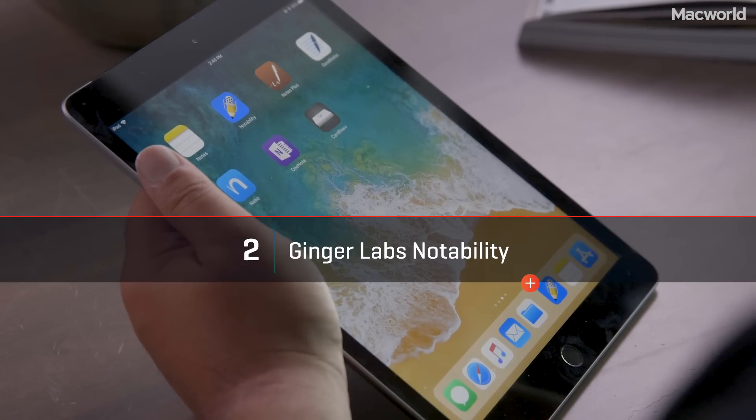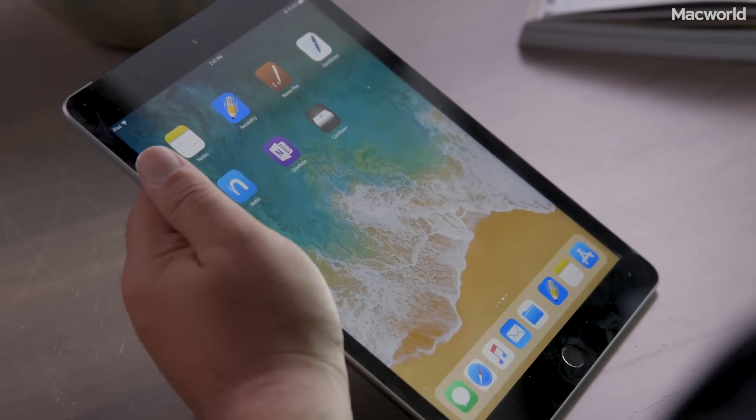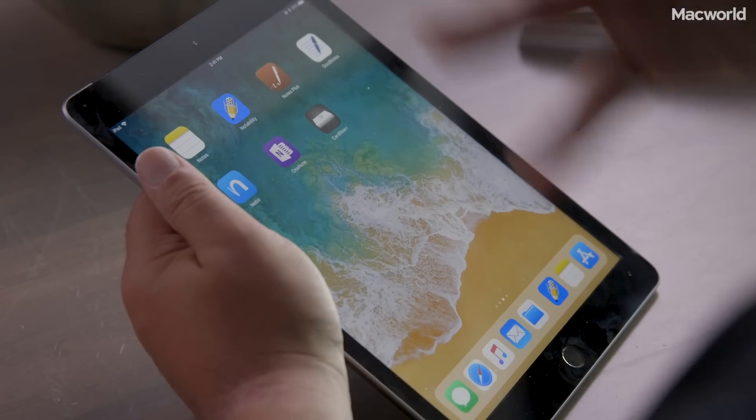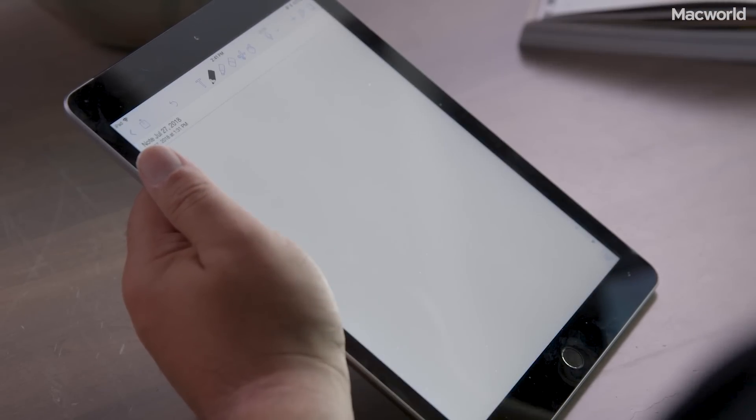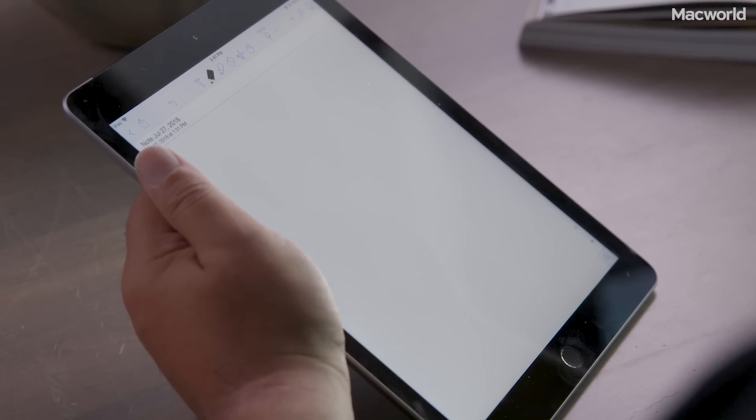The next app we're going to look at is Notability, and if I were to tell you to spend ten bucks on any of these apps, this would be the one. I'll tell you why — it's the one that I have actually bought and use frequently. I use this app almost every day.